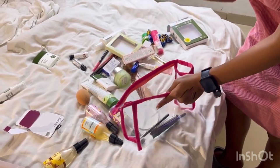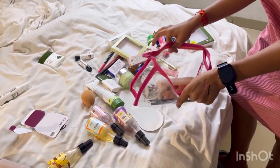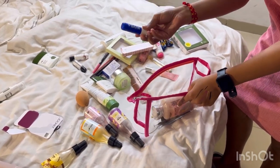Next, I need a hand moisturizer — this is my favorite. After that, I need a lip balm. I use Nivea cream.